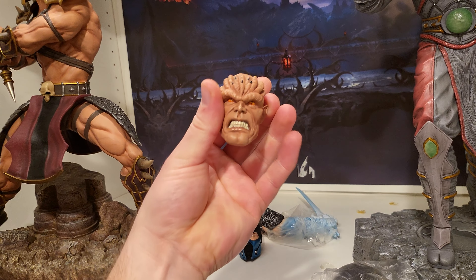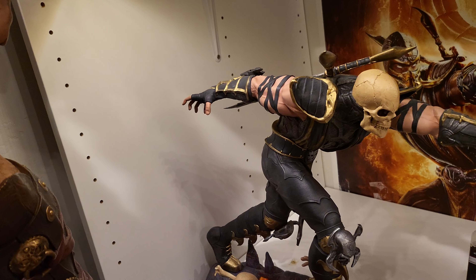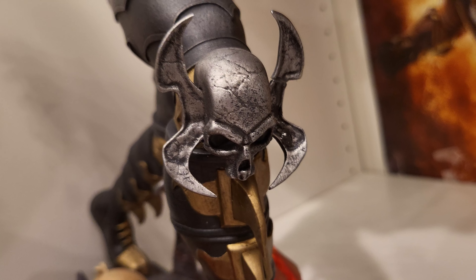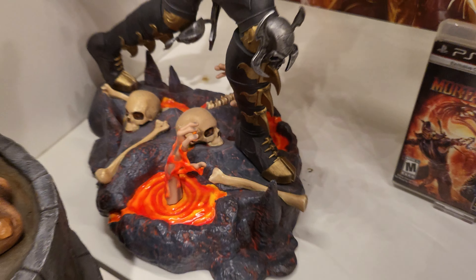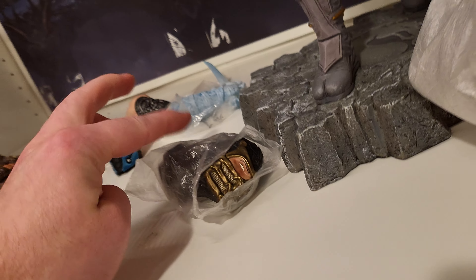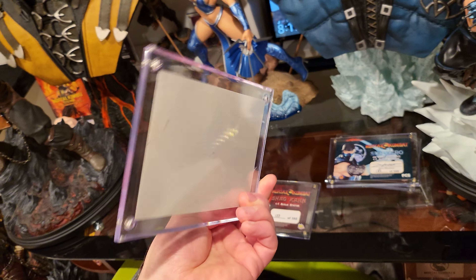We've got Scorpion — I think one of these pieces might have been broken and glued on, those things are very easy to break. There's a little bit of scuff mark on the skull which you could easily just paint over. He comes with a flaming head and a normal head — this is the exclusive, which is quite rare, I think around 150 or 300 made. I can even include the little cases.